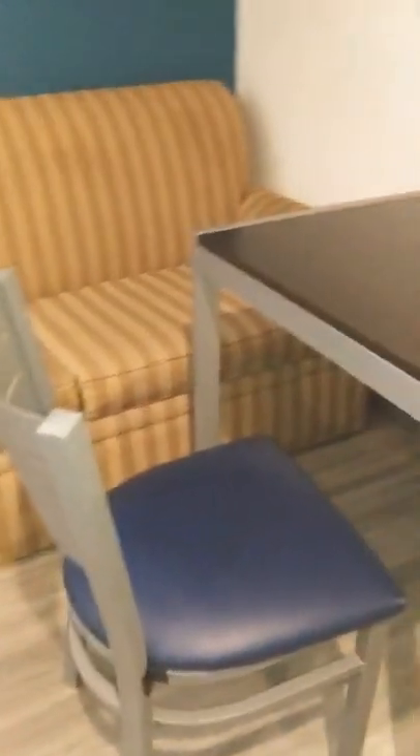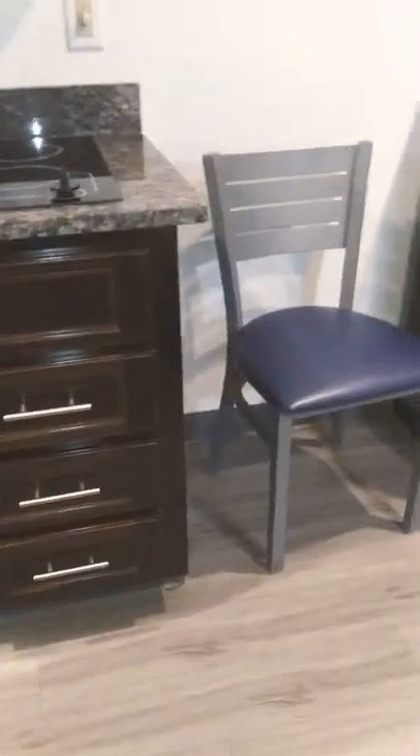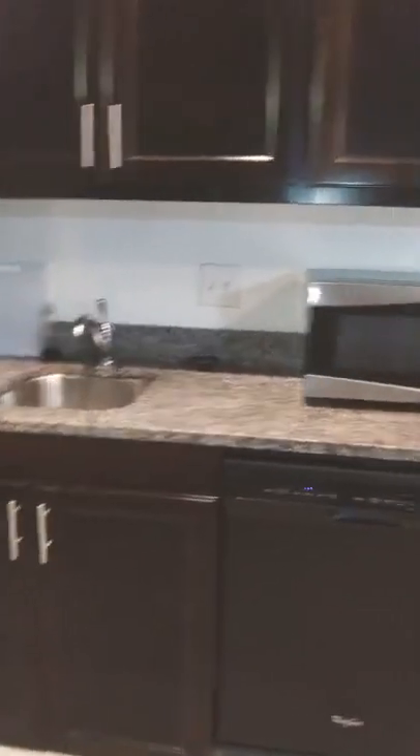Back to where we were — we have a sofa in the corner over here, a nice little table here with a cute little chair. And over here on the other side, we have a refrigerator, some nice cabinets up there, a microwave, cabinets down below, a dishwasher, some more cabinets, and then a little stove top up there. So that's a nice little kitchen area.